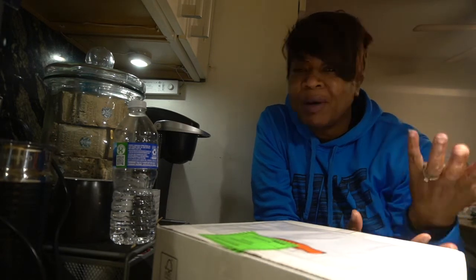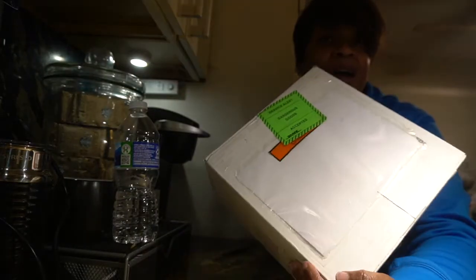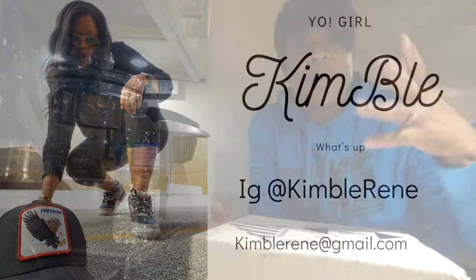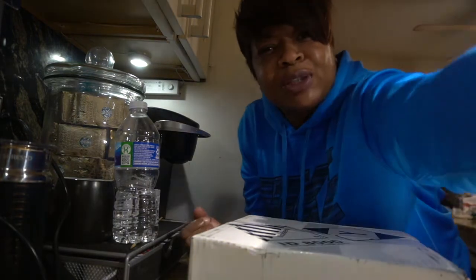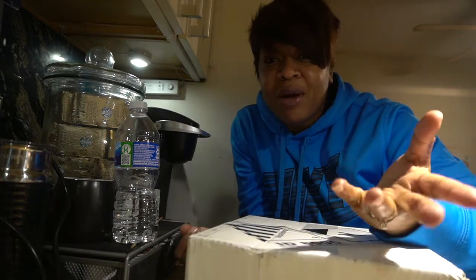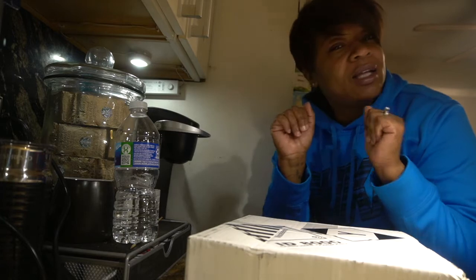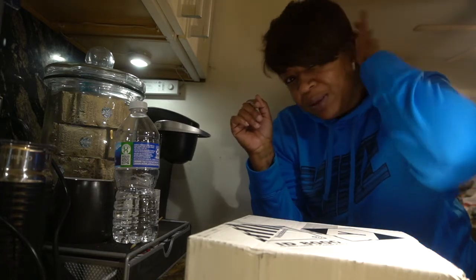Hey y'all, welcome back to my channel — I just got my package! Welcome to all my new subscribers, and shout out to the people who've been rocking and rolling with me from day one or for a while. Don't forget to watch my entire video, thumbs up, leave comments — let's get into this video because I am so excited, I cannot wait to open it.